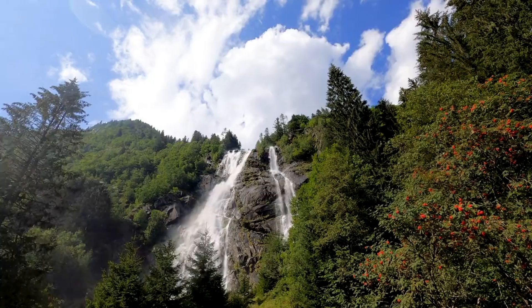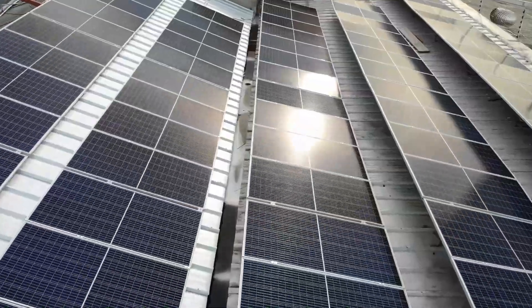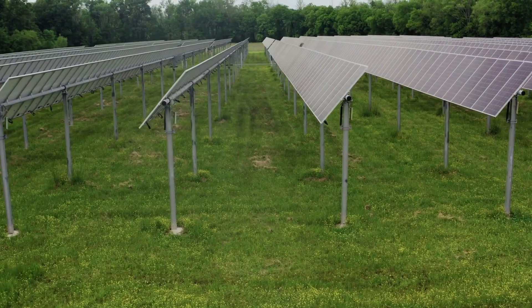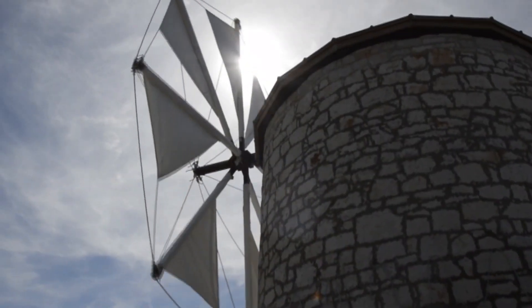In today's age, almost all advancement is technology-driven. With depleting natural resources, countries around the world have been looking for alternate ways to produce energy. And this latest development is the first of its kind — we're talking about the world's very first solar-wind battery hybrid plant.